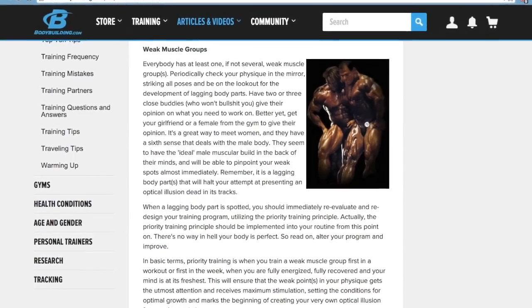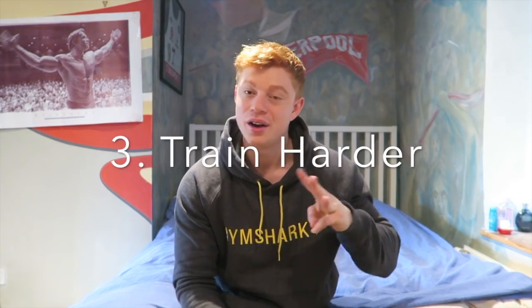Next tip: do the lagging body part first. So if you're doing a chest and triceps day and you have really weak triceps, blast your triceps first and then move into chest. Why? Priority principle — you will have more energy, you'll be more psyched up, more ready to hit that weak body part. More effort, more weight, more reps will go into it. I also use this with powerlifting lifts at the start because if you do them at the end, all your energy stores are gone.